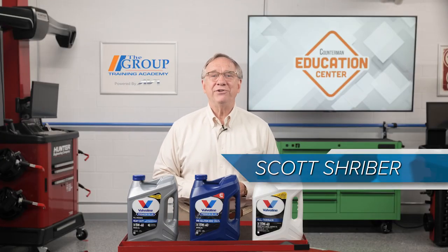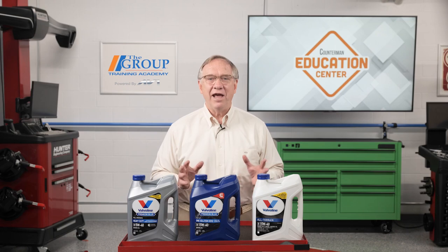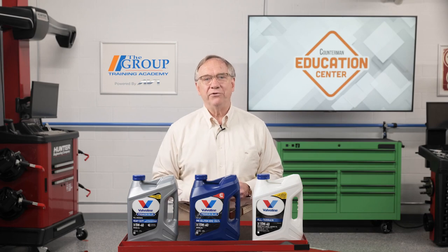Hello and welcome to today's edition of the Counterman Education Center. We will be looking into heavy trucks, off-road vehicles, and heavy equipment today. If you have customers in this world, you will not want to miss this episode.